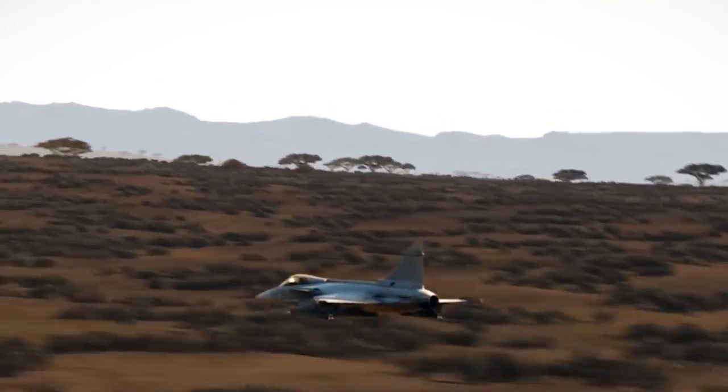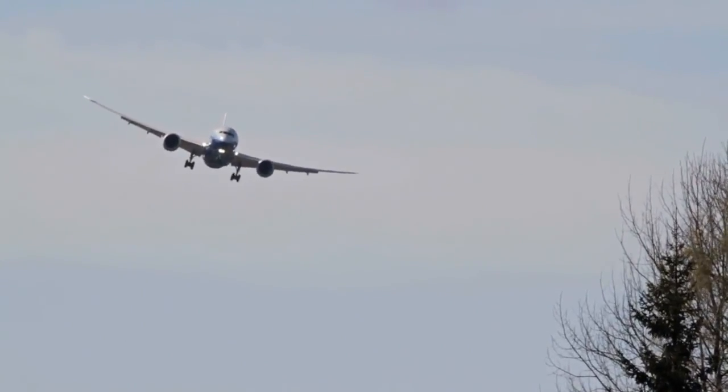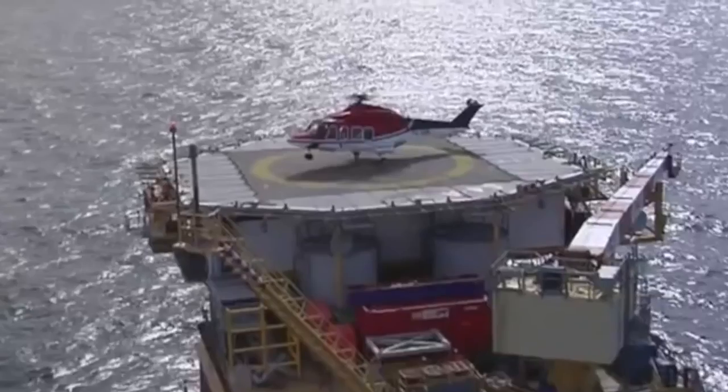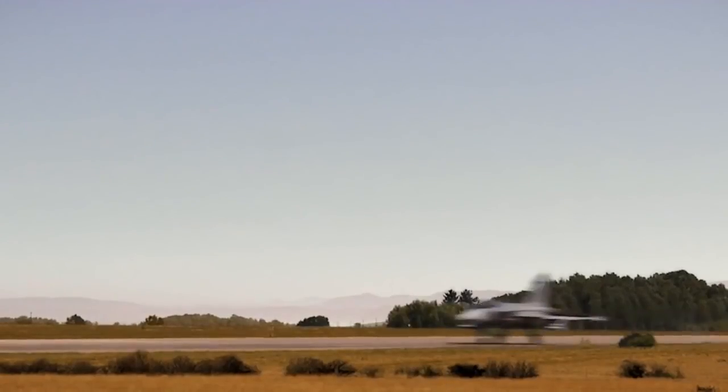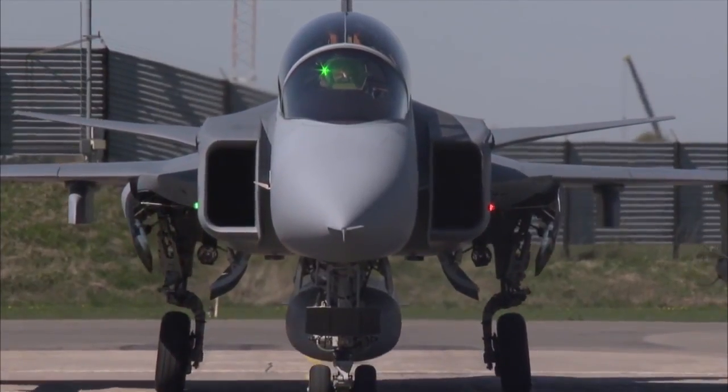At Saab, we understand the needs of modern aircraft. Our adaptable, dependable capabilities enable us to provide unrivaled avionics integration, with every product engineered to ensure safe and efficient aviation.